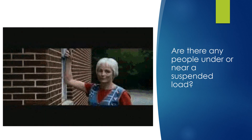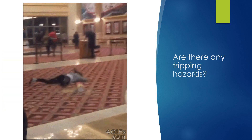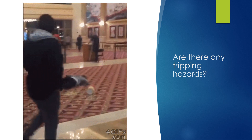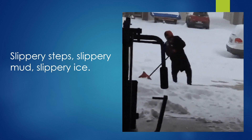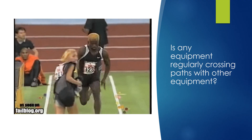Are there any employees standing near or under a suspended load? Are there any tripping hazards like uneven terrain, big rocks, or piles of dirt that could cause somebody to trip? During winter and spring, the steps get slippery, the equipment gets slippery, mud gets slippery, ice gets slippery — so those are other things you can look for.